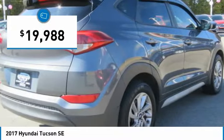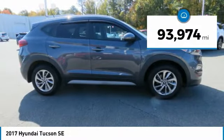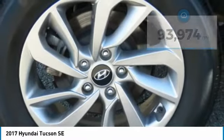And is priced below $20,000. This vehicle has less than 95,000 miles. Here are some of this vehicle's great options.